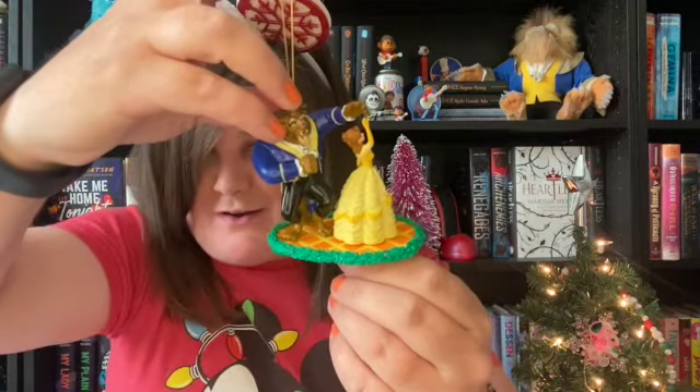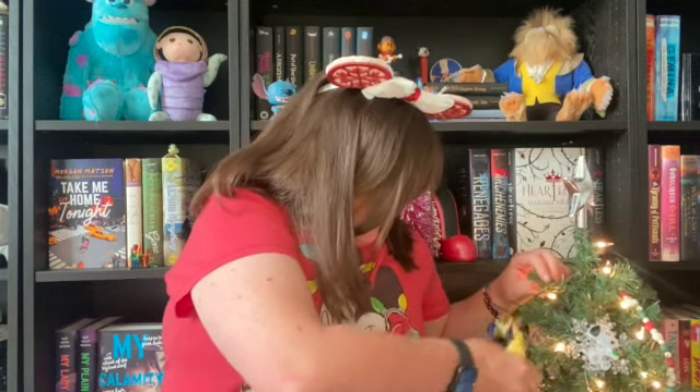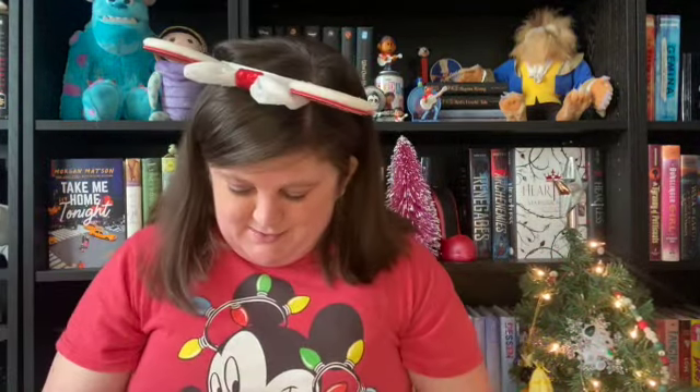Oh, it's an ornament! This is awesome — this is gonna go great on my Christmas tree. Actually I've got one right here, let's see if we can't put it on. There we go! I don't know if y'all can see it but it's there. Dude, you're doing awesome Lauren, I'm loving everything so far.